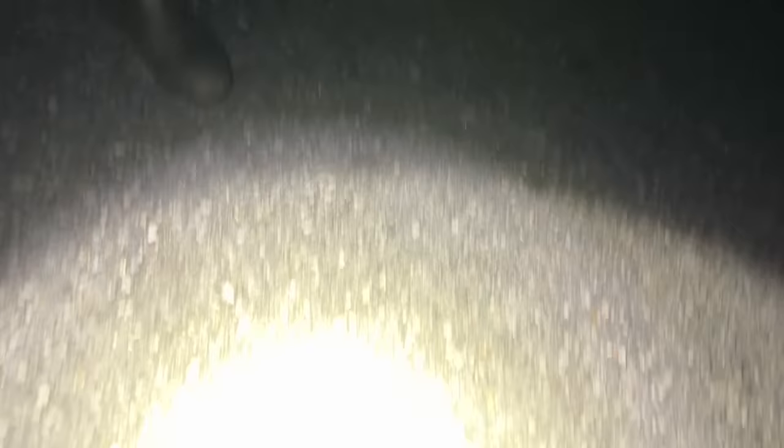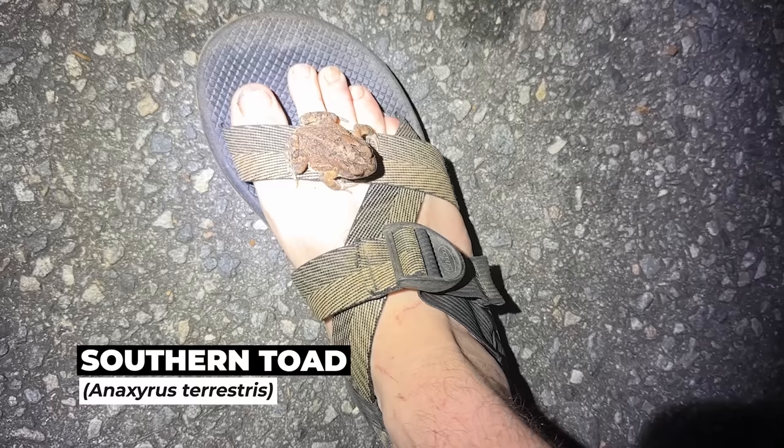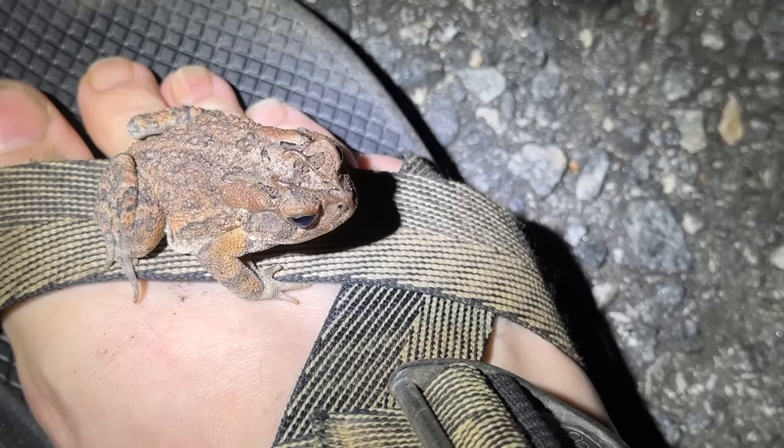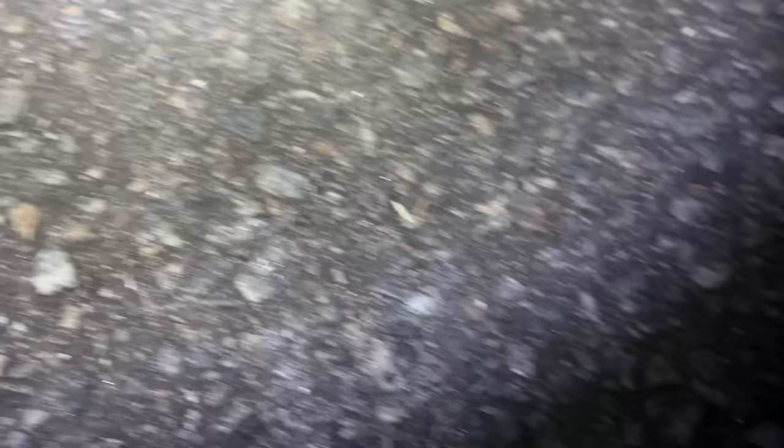This toad on my foot is our first southern toad of the year. I was just looking at him with Will and he jumped up on my foot. You can tell this is a southern toad — they have these crazy pronounced crests, and that's how you differentiate them from Fowler's toad, which also lives in this area. My foot is no place for you, brother — we'll leave you to your business!